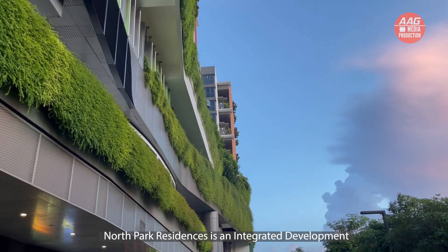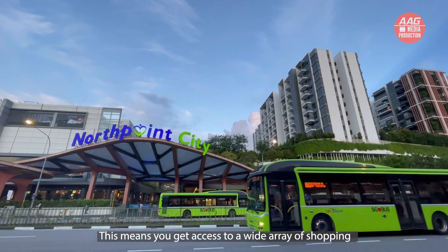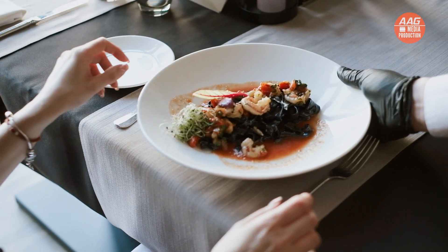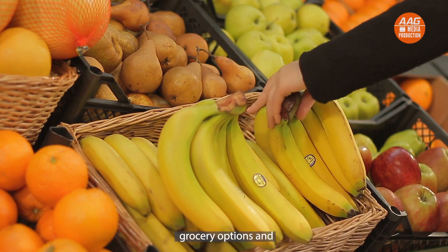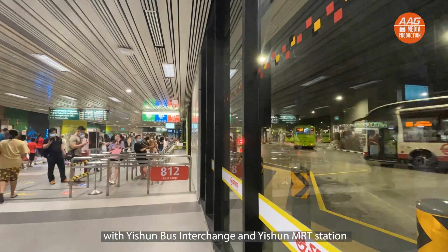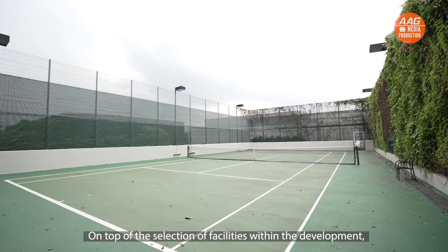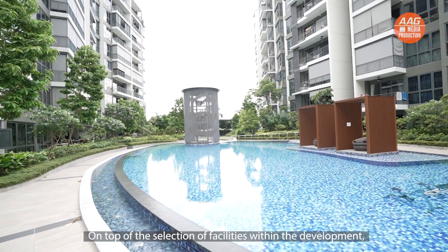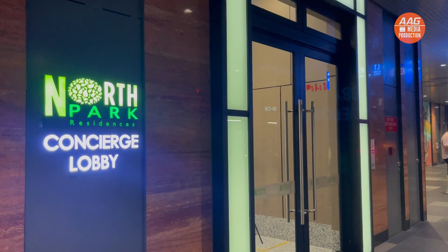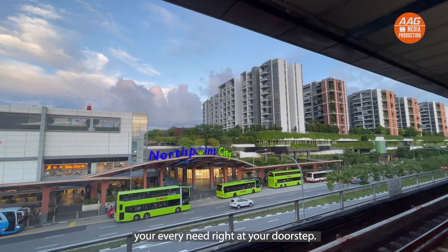North Park Residences is an integrated development seated right above Northpoint City. This means you get access to a wide array of shopping and dining facilities, grocery options, and easy transport access right at your doorstep, with Yishun Bus Interchange and Yishun MRT Station connected through the shopping mall. On top of the selection of facilities within the development, North Park Residences even comes with your very own concierge. You truly have access to every need right at your doorstep.